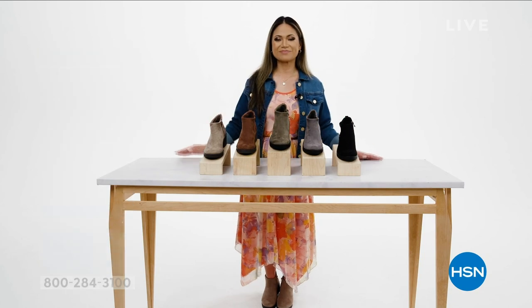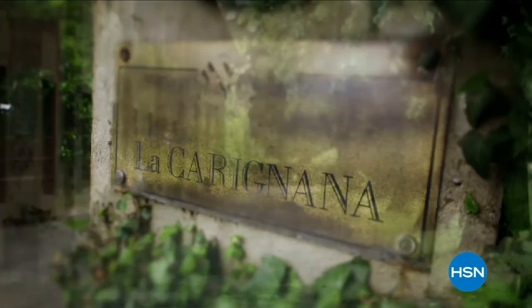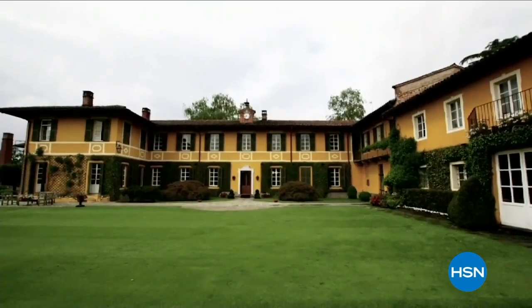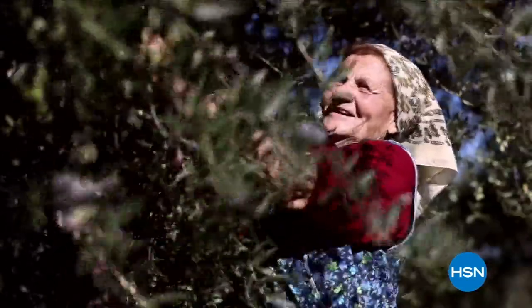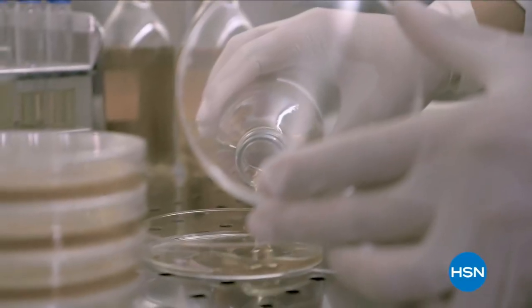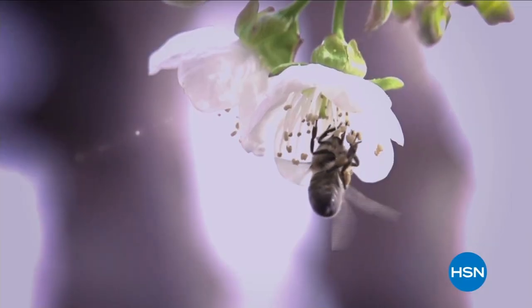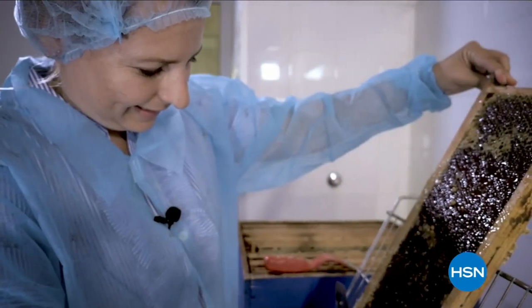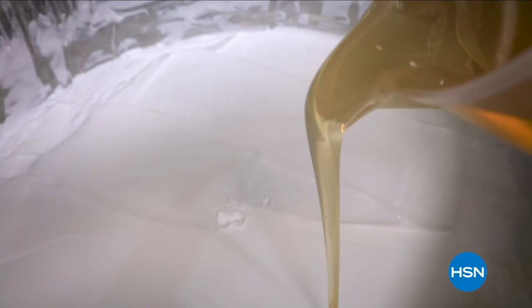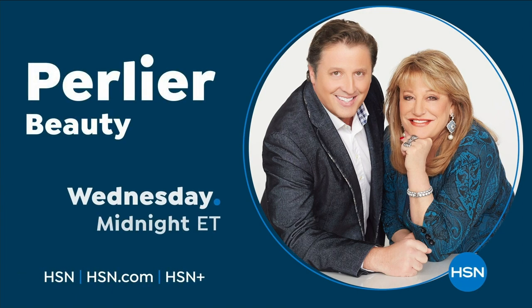Pearlya is an Italian bath and body company rich in history and tradition — old world skills mixed with modern day science. Driven by a focus to treat skin with the best ingredients, Pearlya continues to develop innovative new lines while staying true to its culture. Discover luxurious bath and body rituals from Italian botanical gardens with Pearlya.